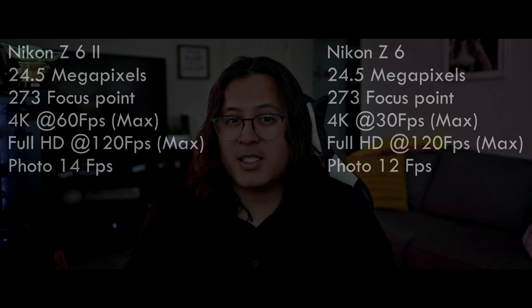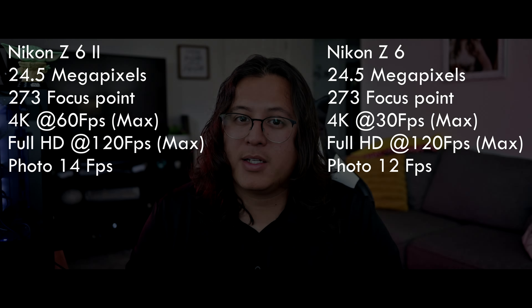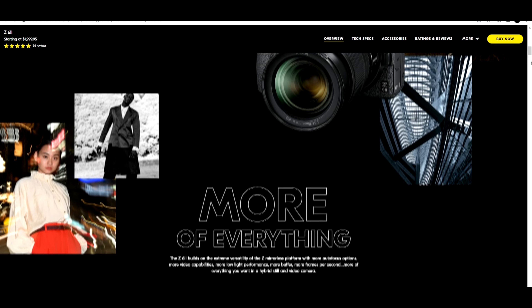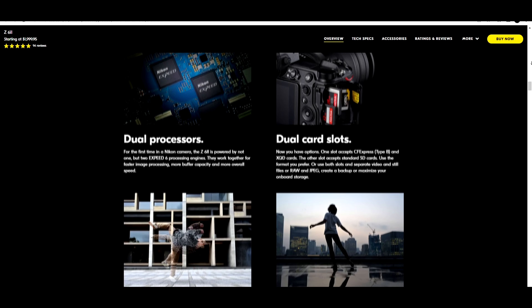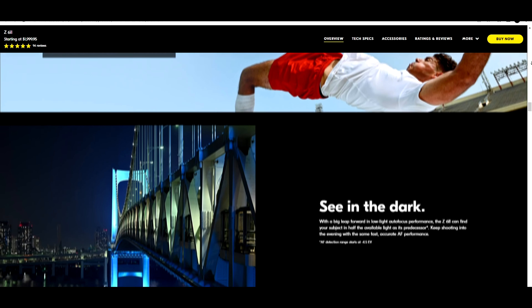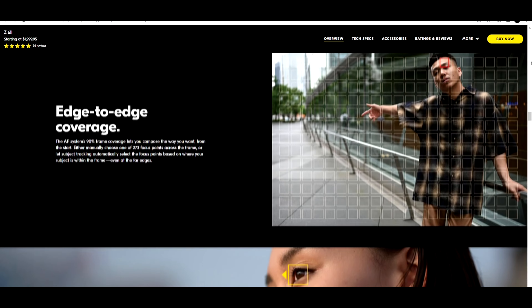Then you have cameras in the $1,600 to $2,000 price range. Between the C6 and the C6 II there's around a $400 difference, which is significant. But if you're already committing to mirrorless and you know you're going to have this camera for a long time — three to five years — I would just get the C6 II. But if you're not doing anything professional and just want a really nice viewfinder with high quality pictures and video, just get the C6.